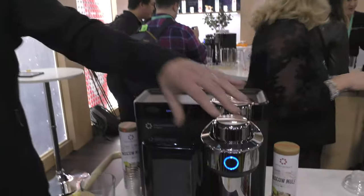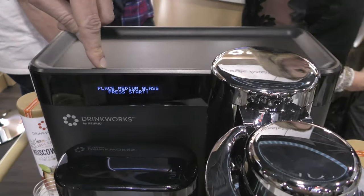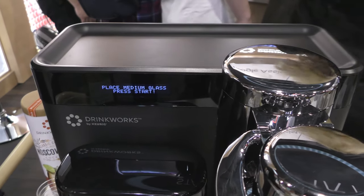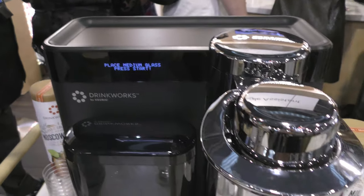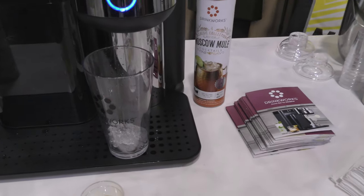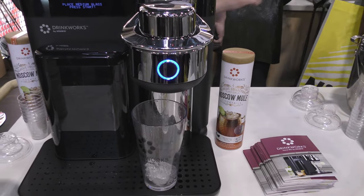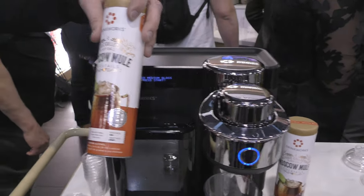When you close it, it recognizes an authenticated pod — it sees our quality trust mark, knows that we made it, and unlocks the system. It tells you whether or not it needs ice, what size of glass to use, with little pictures as nudges. We also nudge people on garnishing and presenting in the best way possible.